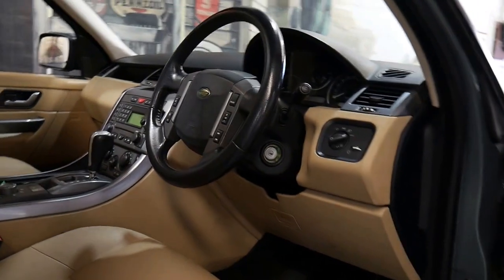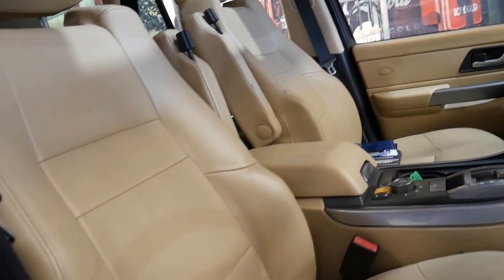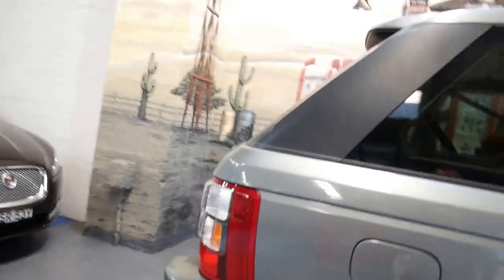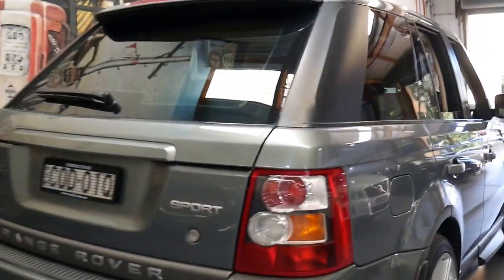The car has travelled just 140,000 kilometres and what about the colour of this interior? Isn't it absolutely gorgeous? It's got a factory sunroof, electric seats, larger 22 inch wheels, and the colour is beautiful — a sort of pale greeny-grey metallic colour.